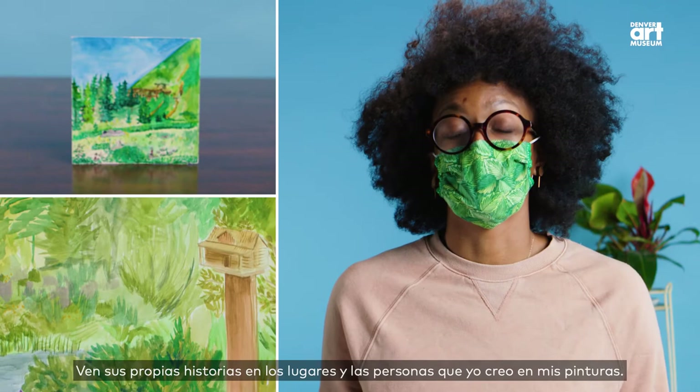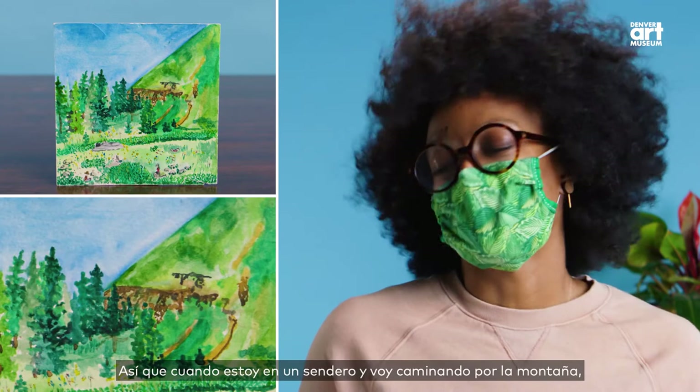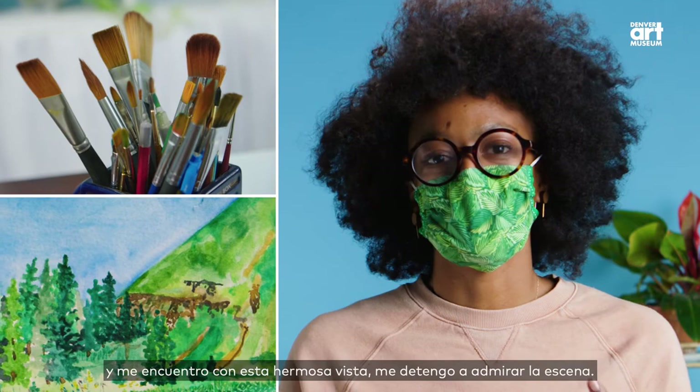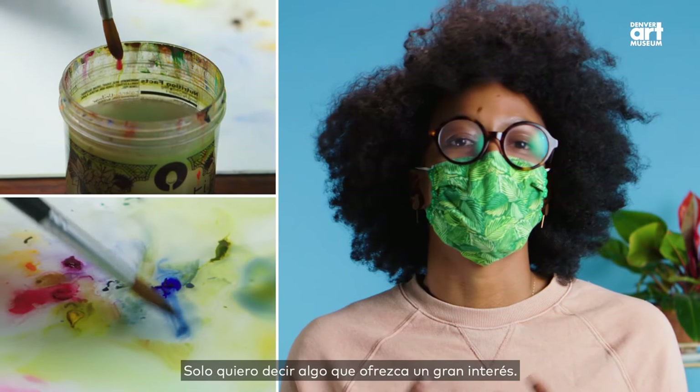I really like to see a lot of texture and angles in my compositions. When I'm on the trail, hiking and going along and I come across a beautiful outlook, I'll stop and take in the scene. I love to see different lines with the mountain ranges, and different types of trees lend to different textures. Maybe there's a body of water — I just want to see something that has a lot of interest in it.